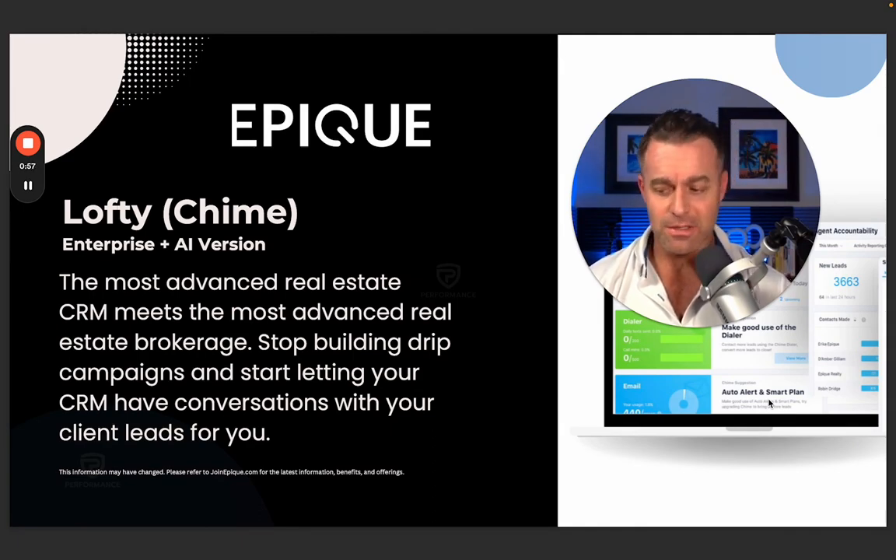Sometimes that's because it's clunky, hard to understand, or not very user friendly. So what we wanted to do was offer our agents what I consider the very best CRM in the marketplace. The program we give everybody is Lofty — up until a couple months ago it was known as Chime. Chime is not proprietary software to us; it's something you could go buy right now. But the version we offer all of our agents is incredibly expensive — the enterprise version with the AI assistant add-on will run you about $499 a month.